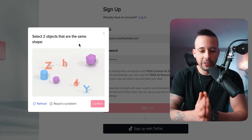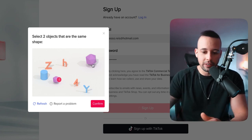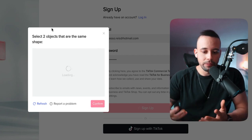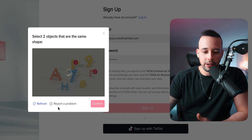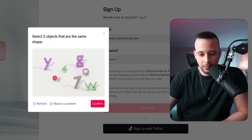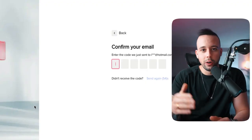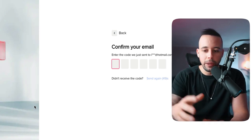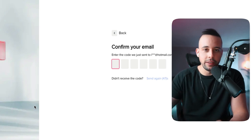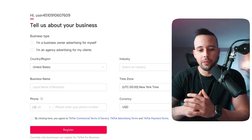Select the two matching objects and click confirm. After completing the verification, it's going to send you a confirmation email. Go to your inbox — if you don't see it, check spam — and copy the code they gave you and paste it in. After confirming your email, it's going to ask what type of business you are. Select 'Business owner advertising for yourself,' then select your country and industry.